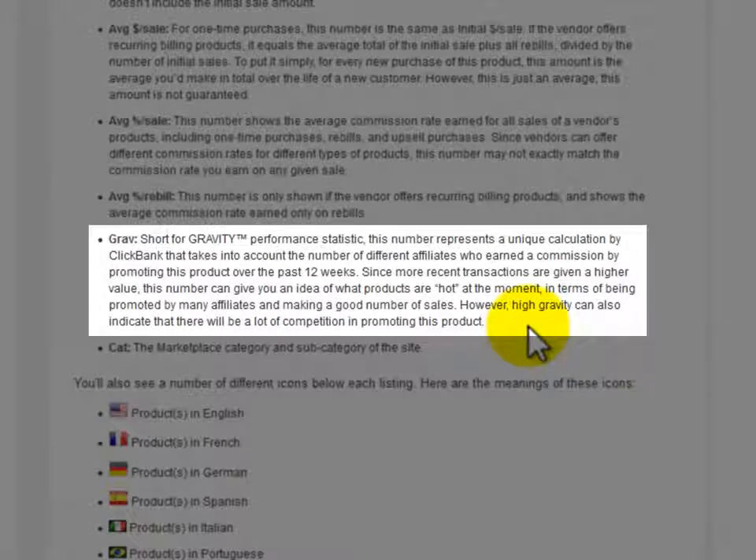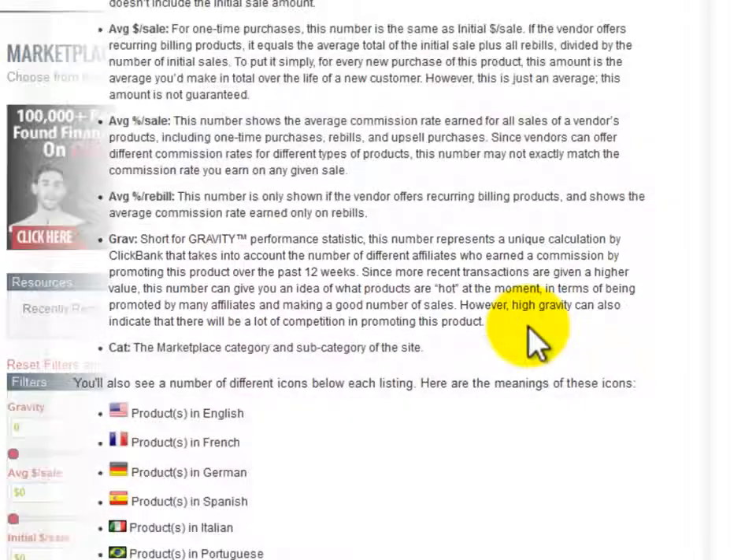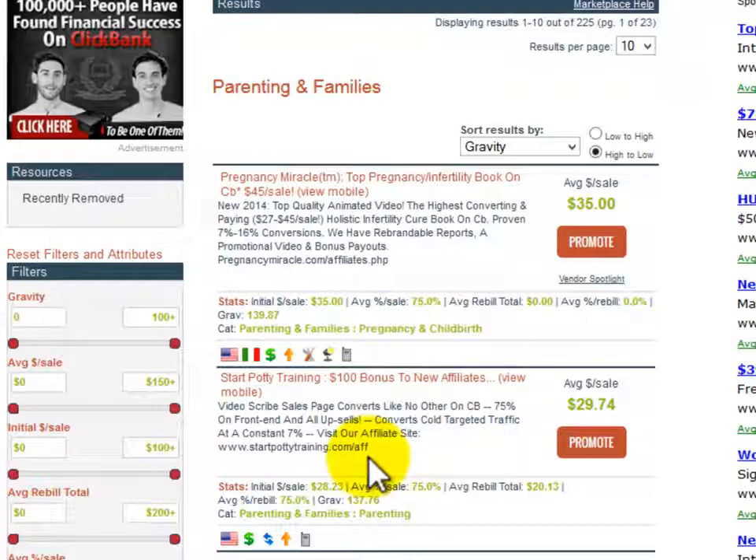GRAV, short for gravity, is a performance statistic. This number represents a unique calculation by Clickbank that takes into account the number of different affiliates who earned a commission by promoting a product over the past 12 weeks. Since more recent transactions are given a higher value, this number can give you an idea of what products are hot at the moment in terms of being promoted by many affiliates and making a good number of sales. However, high gravity can also indicate there will be a lot of competition in promoting that product.